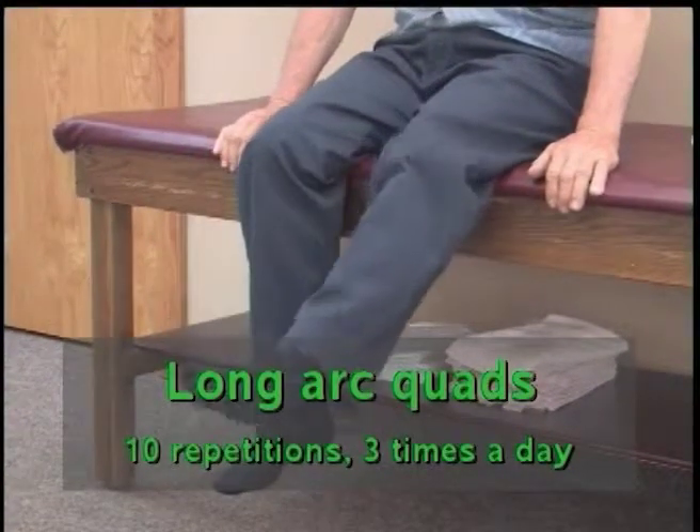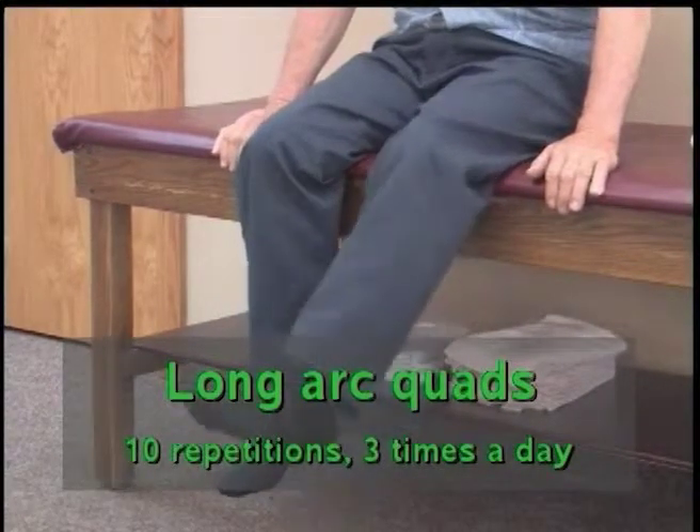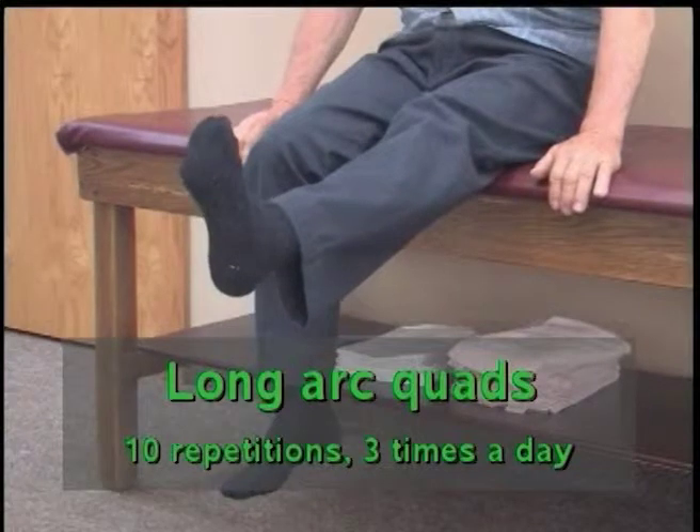Long Arc Quad: While sitting, straighten the knee on the surgical leg as far as tolerated, then bend the knee as far as possible.